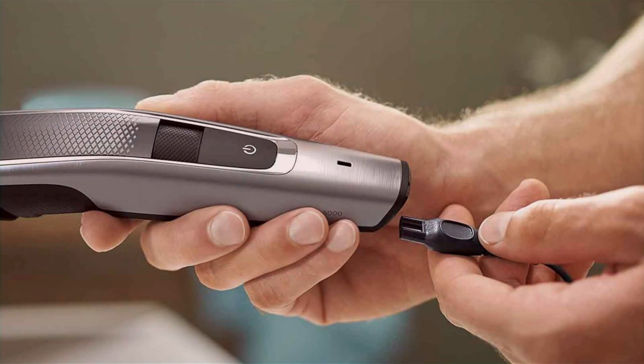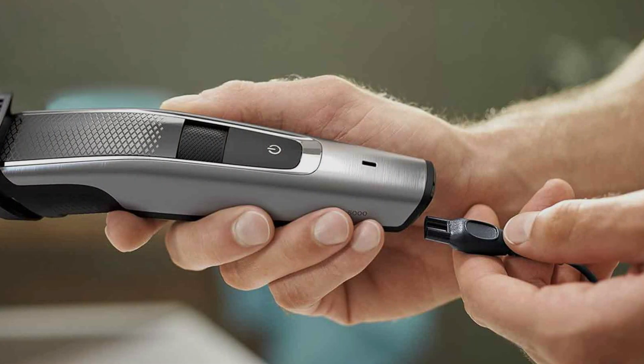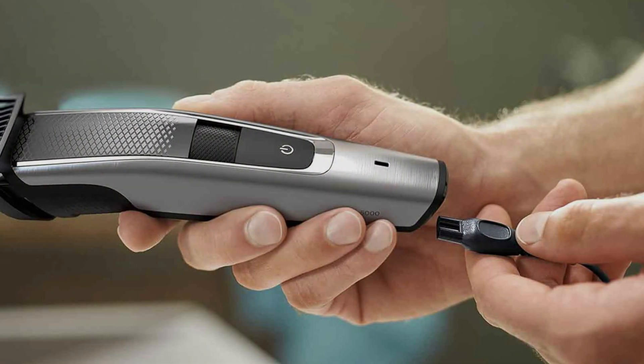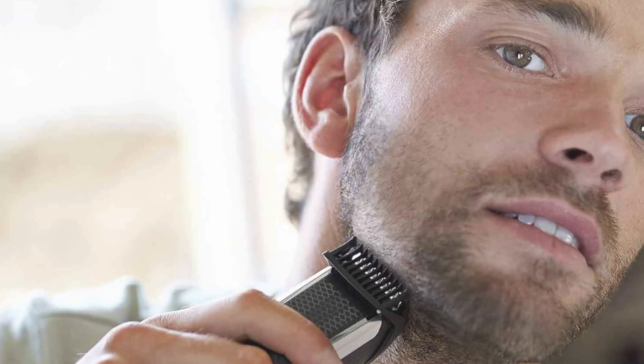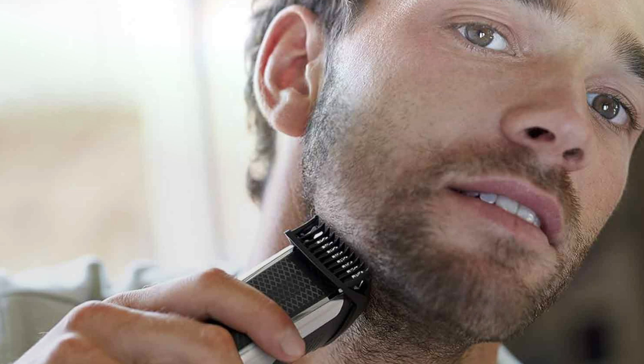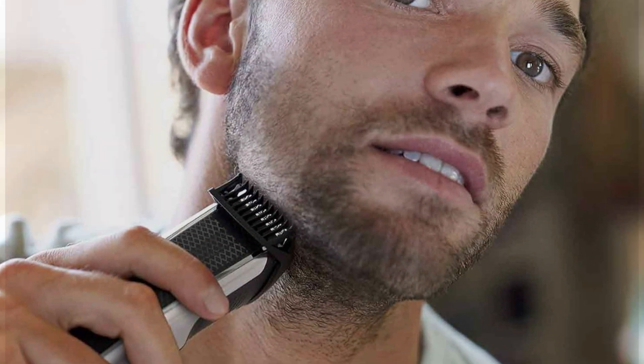With its durable construction and long-lasting performance, the Philips Norelco Series 5500 is built to withstand daily use, providing reliable grooming for years to come. Its ergonomic design ensures comfortable handling, while innovative features such as self-sharpening blades and multiple length settings guarantee precise results tailored to your preferences. Whether you're maintaining a stubble or crafting intricate styles, this trimmer offers exceptional versatility, adapting to your grooming needs with ease.